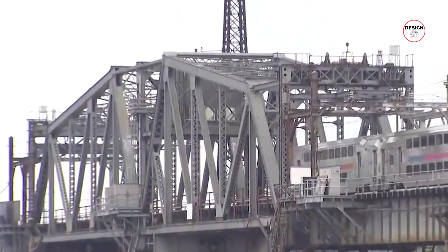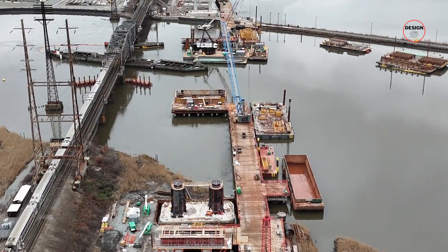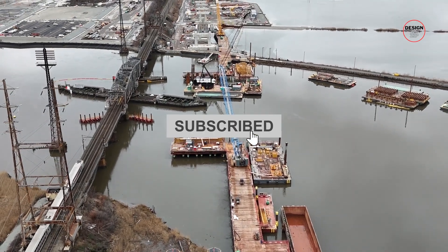Before we bridge the gap on how the Portal North Bridge is set to fix New Jersey's rail woes, make sure to subscribe to DesignZip for the latest updates on groundbreaking infrastructure projects.